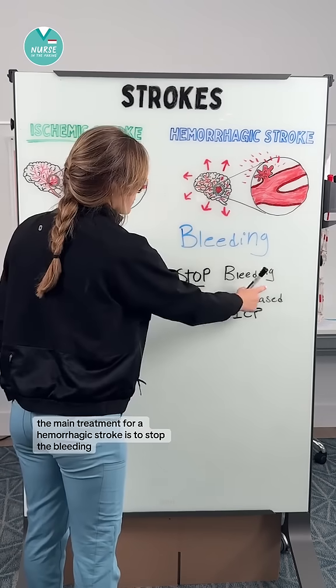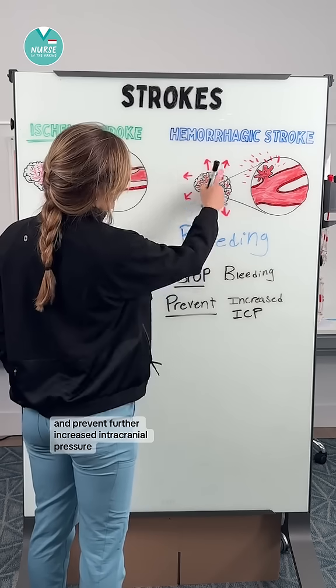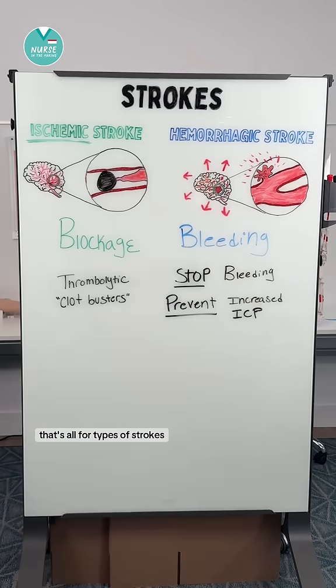The main treatment for a hemorrhagic stroke is to stop the bleeding and prevent further increased intracranial pressure. That's all for types of strokes.